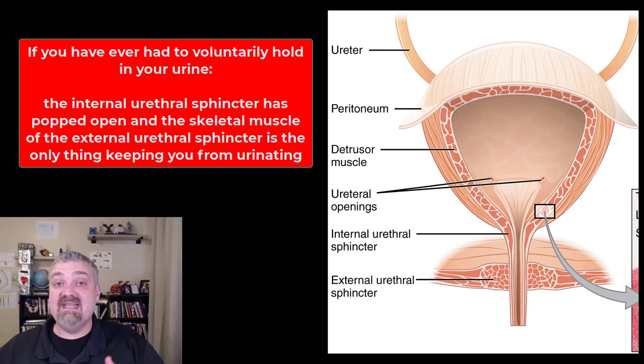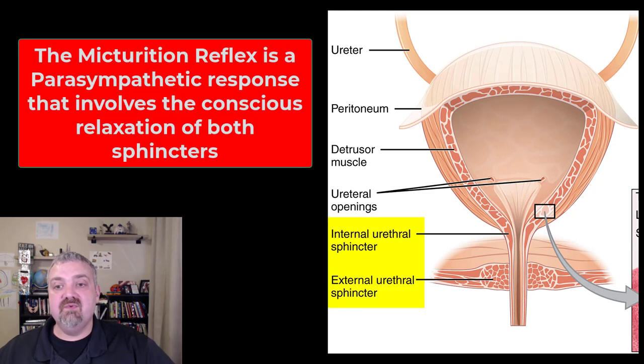At that point, the only thing keeping you from urinating is your voluntary skeletal muscle external urethral sphincter. The actual micturition reflex is a parasympathetic reflex involving the relaxation of both sphincters. With defecation you can increase abdominal pressure, but urination requires you to relax these sphincters — which can be difficult. There's a term called stage fright, where it's hard to urinate when someone's watching you. The point is, you have to consciously relax these sphincters for micturition to occur.